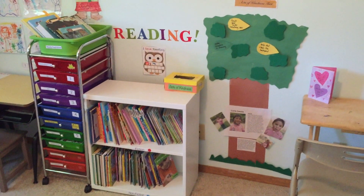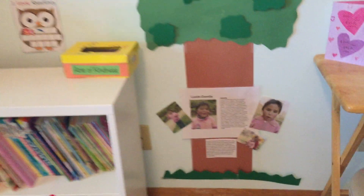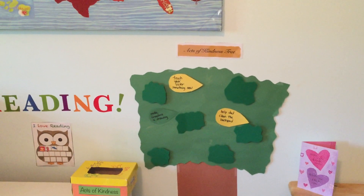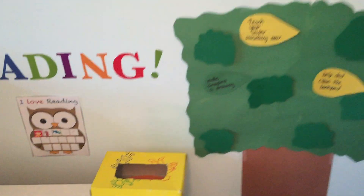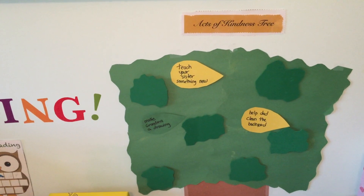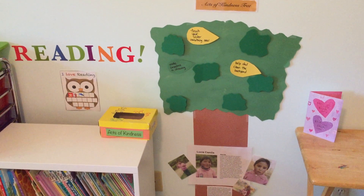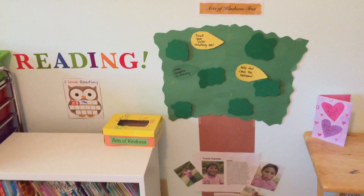She also has stuff here on the wall that she works on. We have a sponsored child that we always pray for every day. We also have an act of kindness tree. If she hasn't already done so for the week, she picks out an act of kindness — a little leaf — and she puts it on the tree. 'Teach your sister something new,' 'Make grandma a drawing,' 'Help dad clean the backyard' are the three leaves she's put up so far. We've been doing this for three weeks, and by the end of the year this tree should be full of kindness leaves.